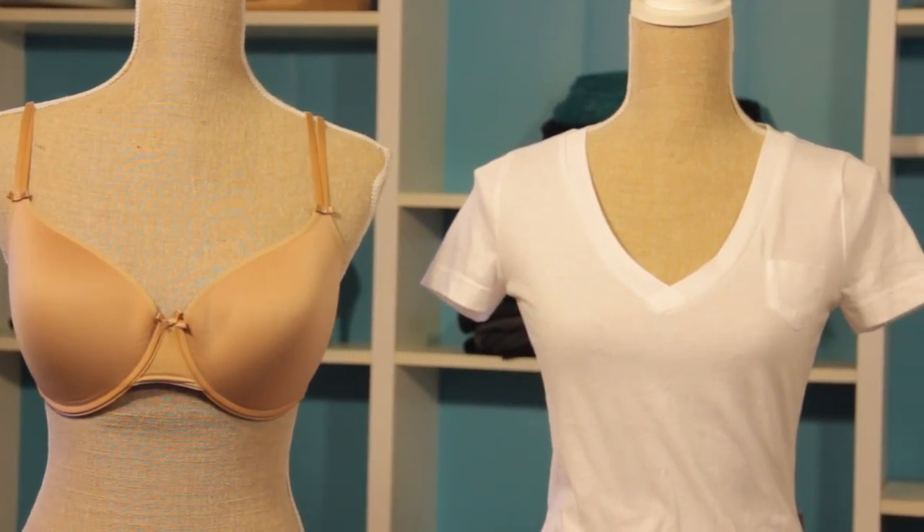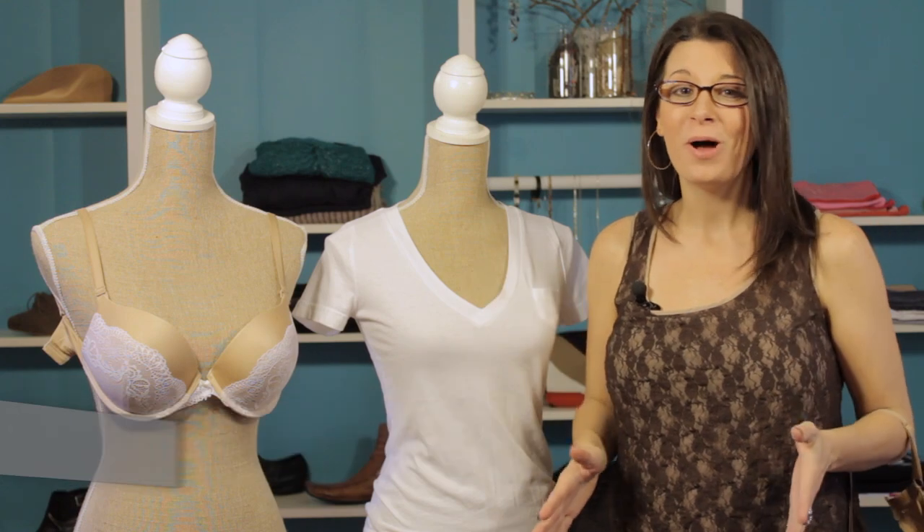Hi, I'm Christy Prince Hale and today we're talking about what kind of bra to choose when wearing a t-shirt. Now a t-shirt is a great go-to comfy item, but it can go all wrong with the wrong bra. So let's take a look.